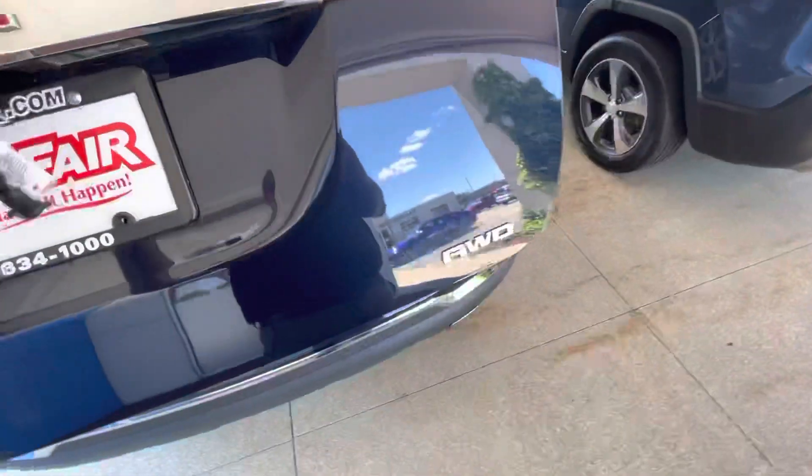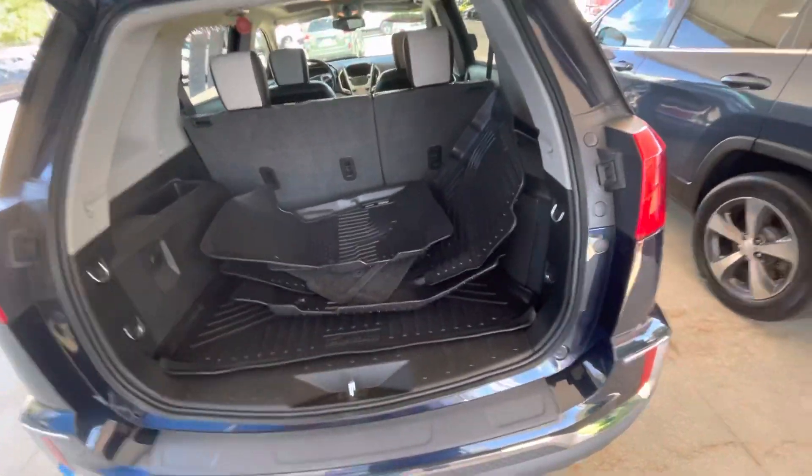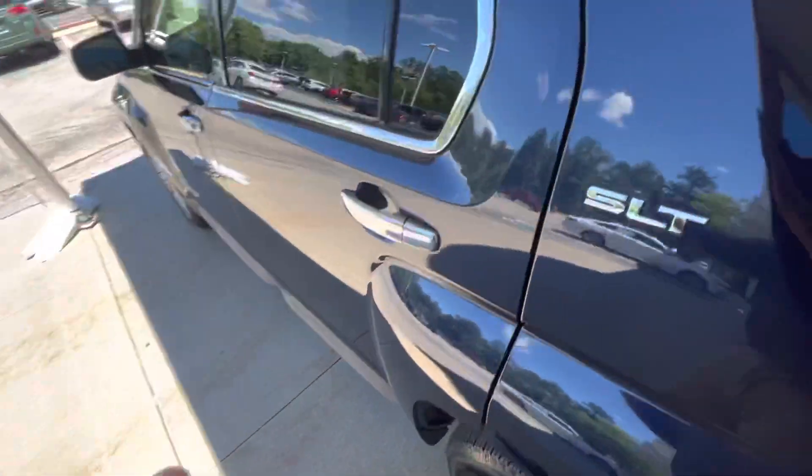Let's bring you over to the back and show you some of that trunk space. You have plenty of space back here. It looks like all-season mats are included as well, and you do have that power lift tailgate, which is awesome.